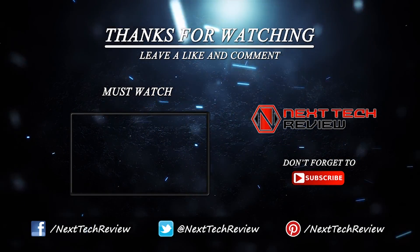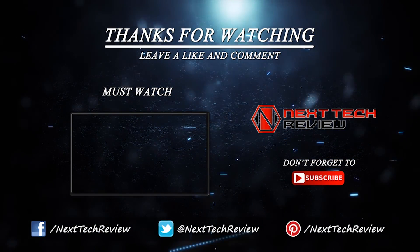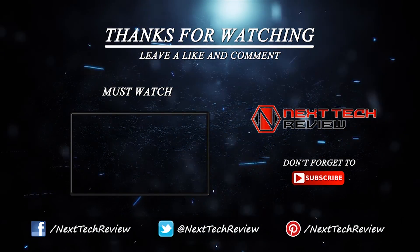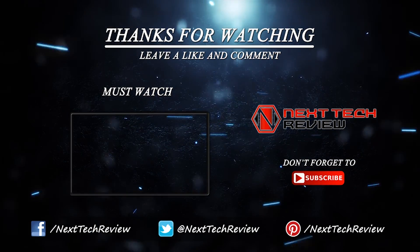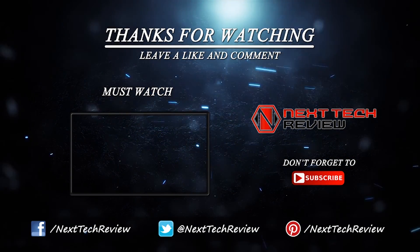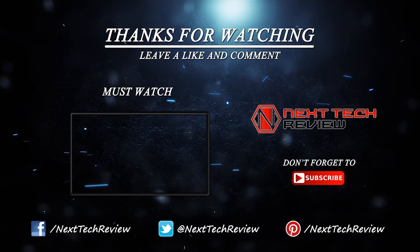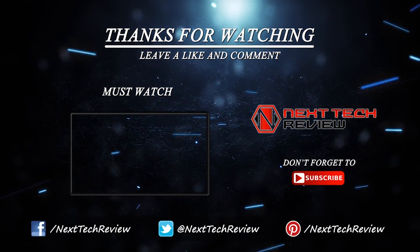That's all we have on the Brother MFC-J6530DW inkjet printer for now. If you haven't already, hit that subscribe button and check out the description below for links to some of the lowest prices on the web for this gadget. Still not sure about this gadget? We also have similar product links for you to compare in the description. Don't forget to check us out at nexttechreview.com. Till next time, stay tech savvy — we'll see you then.